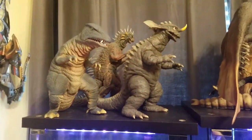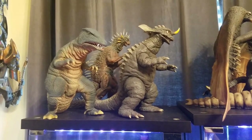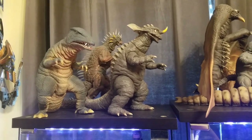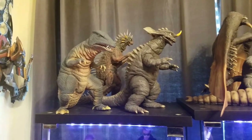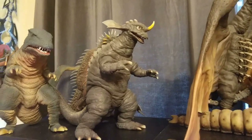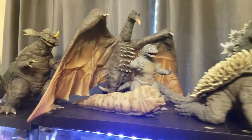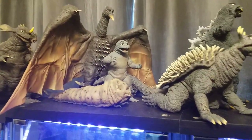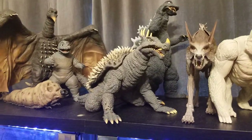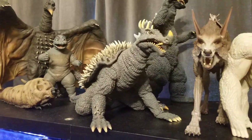We can start up at the top, which is a lot of my X Plus stuff. Starting over here on the left, I have the beginning of my Destroy All Monsters set — all the 30-centimeter figures. So Gorosaurus, Varan back there (which was the first X Plus I picked up), Baragon (which has that optional Destroy All Monsters head), Rodan, Minya, Mothra Larva, Godzilla in the back, and then my favorite: Anguirus. That's not just one of my favorite X Plus figures, but my favorite Godzilla Kaiju.